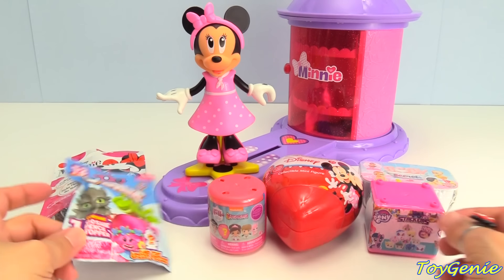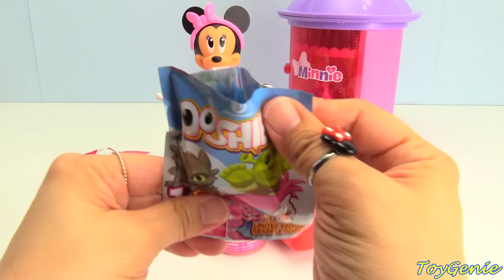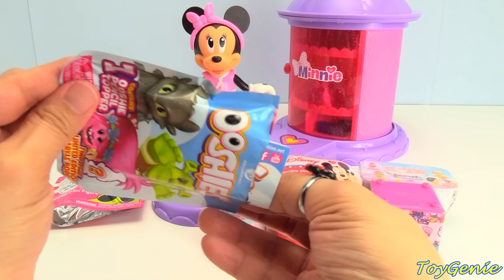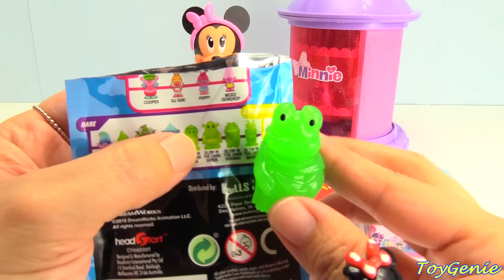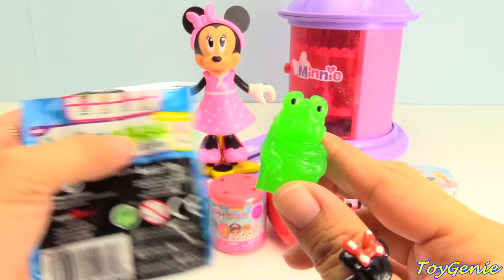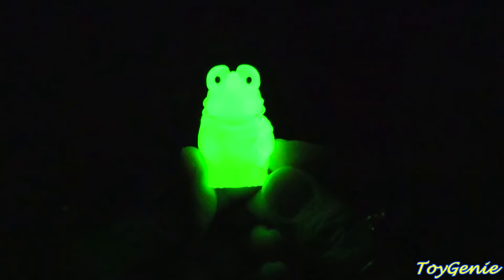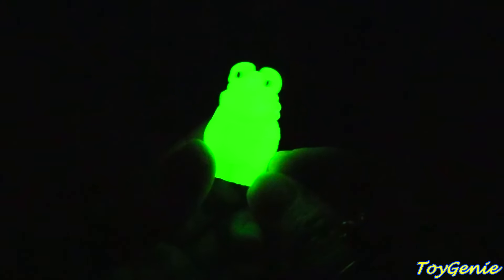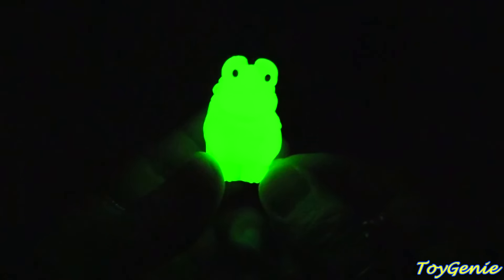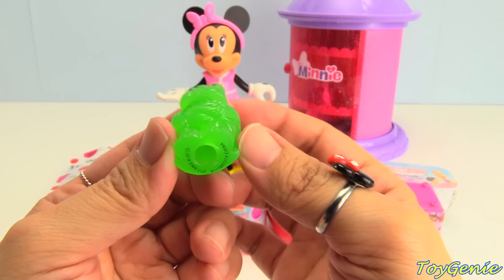So let's celebrate by opening up some surprises. Let's start with this Ooshies pencil topper. Who did we get? This is a glow-in-the-dark Oogway. Let's see it glow in the dark. Wow, this glows really, really well. Super awesome. How fun is this? Let's turn the light back on. Wow, and this glows for a really long time too.